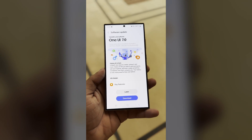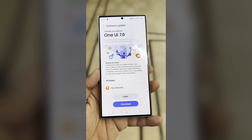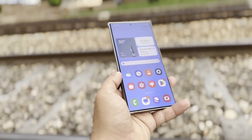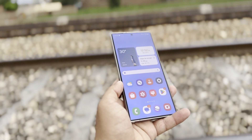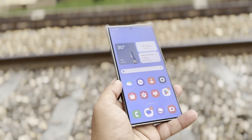Samsung's plans to start the One UI 7 beta program with Android 15 are hitting some bumps. They originally planned to launch it sooner, but now it looks like it's been pushed back to September. The delay is because Samsung wants to finish rolling out its One UI 6.1.1 update first, but that update has also been delayed for now.